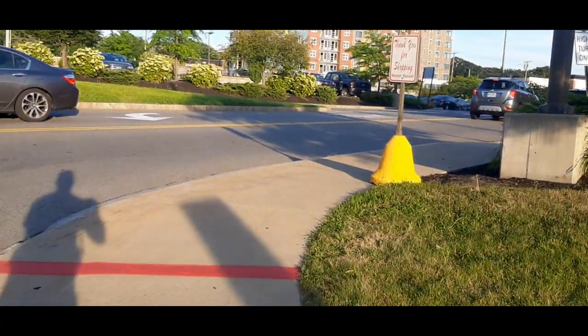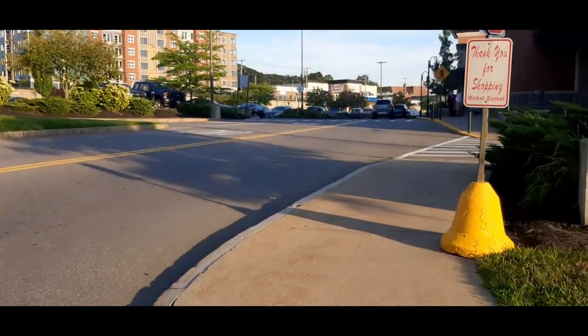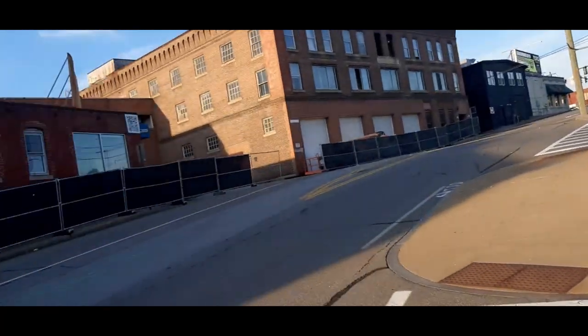This is the worst place to go grocery shopping in the city by far. I love Market Basket but I hate shopping here — it's always just a mess; there's a lot of people here at all times.